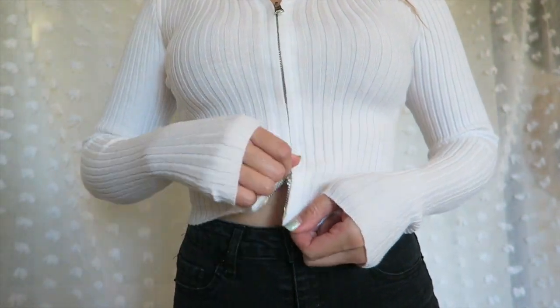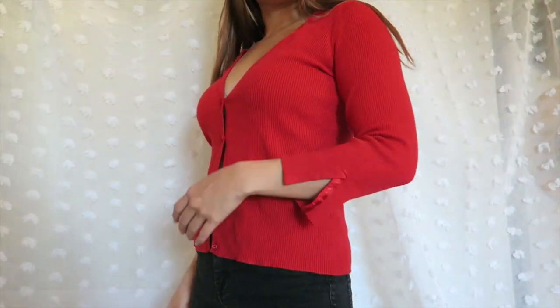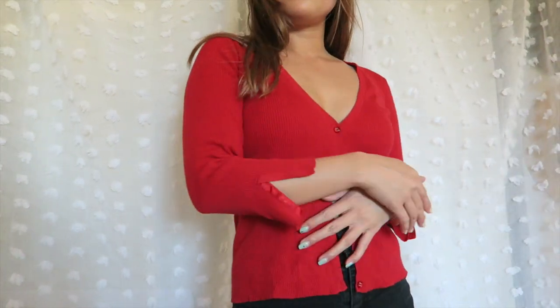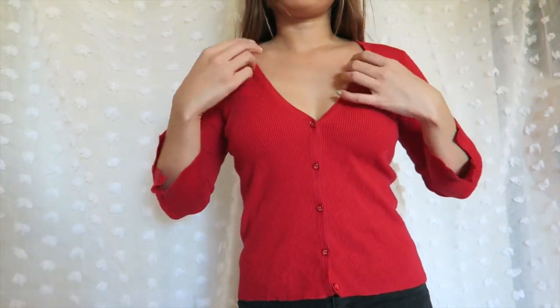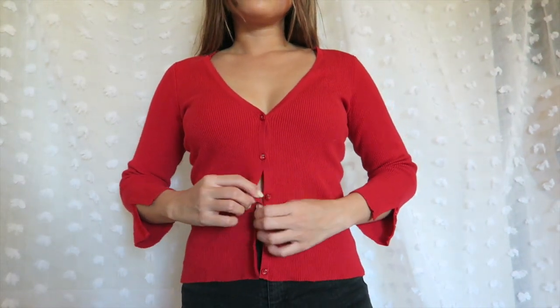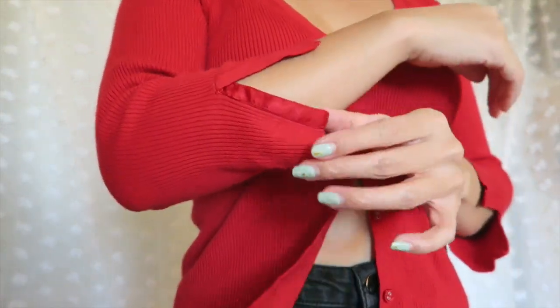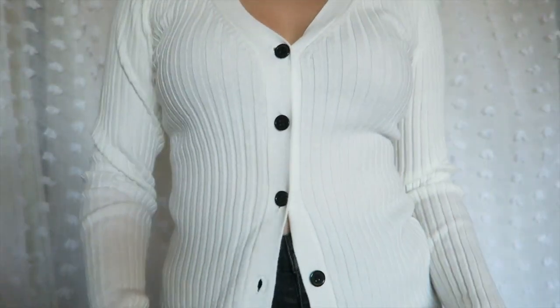This red cardigan is actually a thrifted one. I've never heard of this brand before — Hillard and Hanson's — but it feels nice, like something that you would buy at Macy's or Nordstrom. You can definitely wear this top all the way buttoned, but I'm probably going to leave the last few buttons unbuttoned. I love the v-neck detail and also the slits on the three-quarter length sleeve.